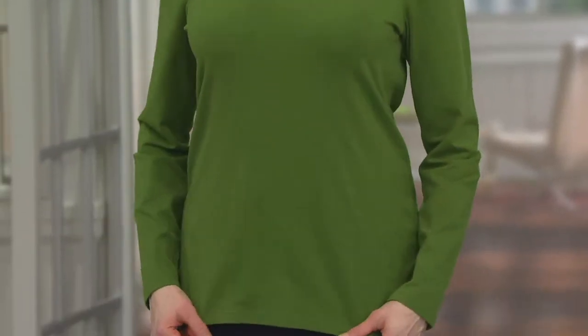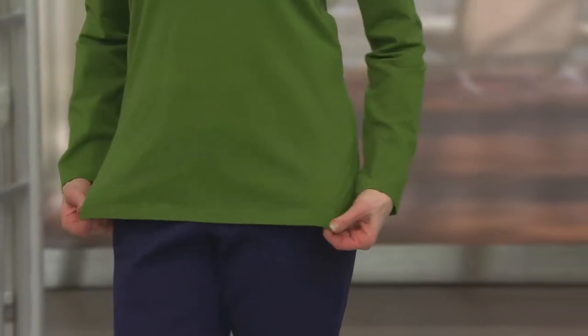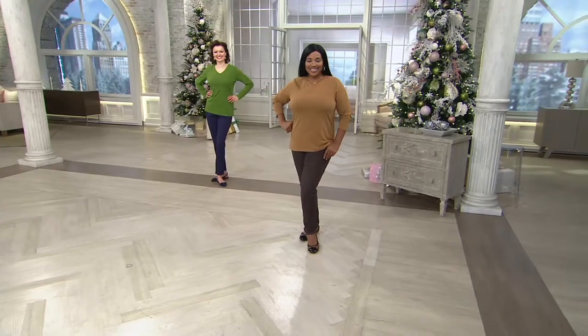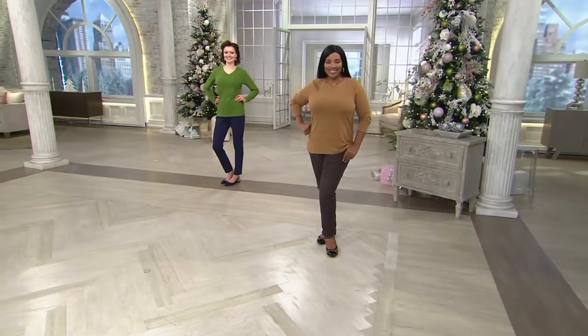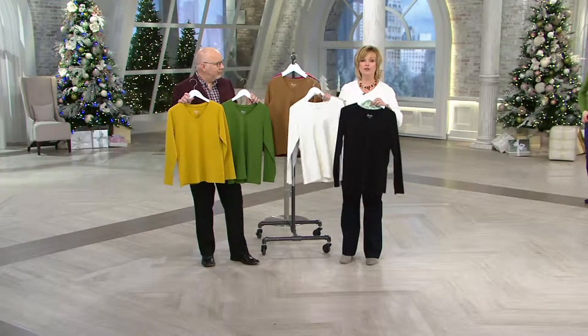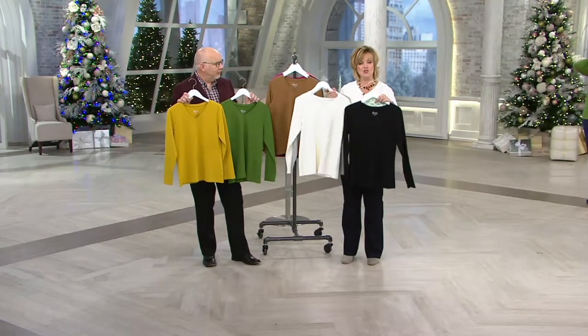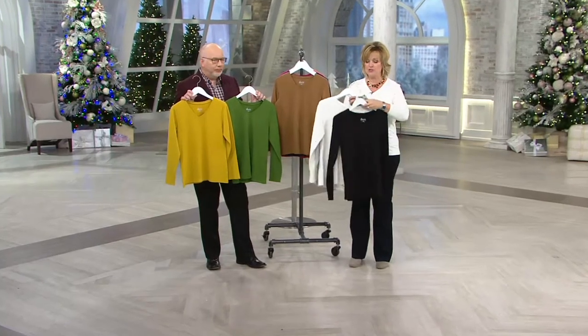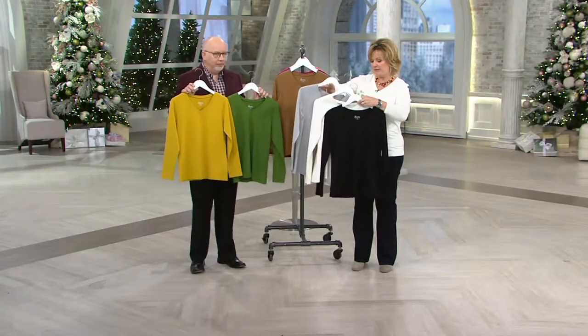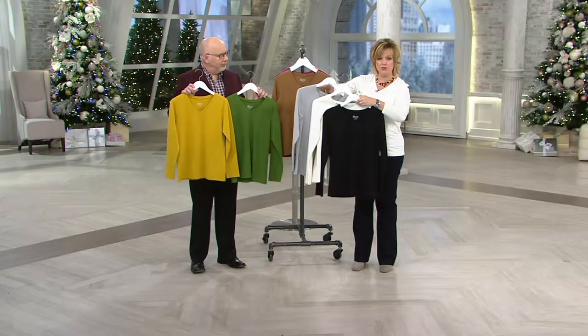I just reach for these all the time. It's like, what am I going to wear today? Okay, I'll grab one of those shirts — that's a given. And if you have enough colors, which a lot of you are picking up more than one today, you have many outfit options where you always have a great thing to start with. Here are some neutrals: we have Gray, the Ivory which we call Natural, and the Black.